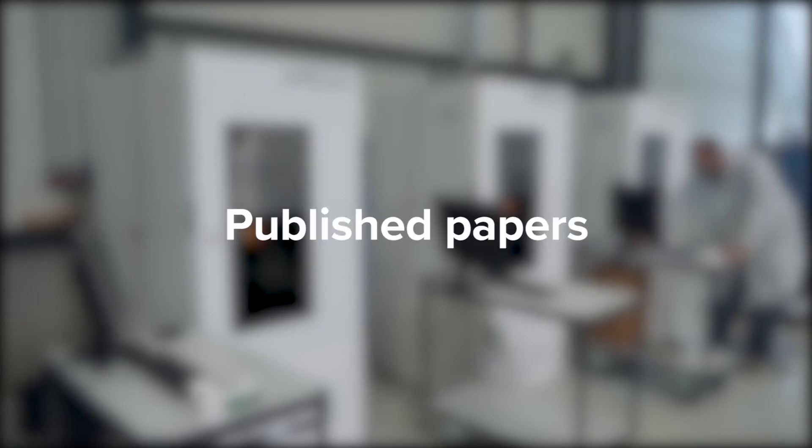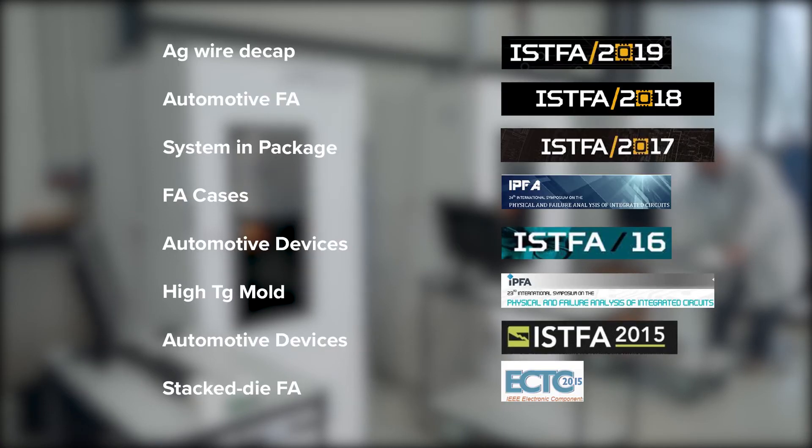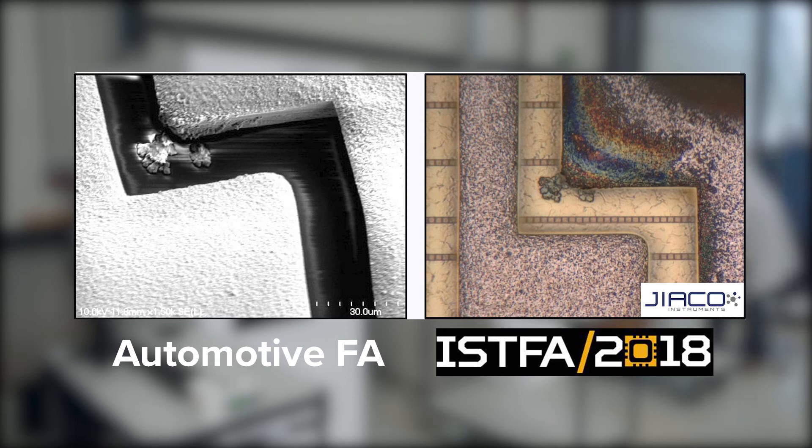As clients mostly send us their most challenging cases, we always have a novelty to report at the conferences we attend. For example, in recent years at ISFA with our clients, we presented papers on addressing complex failures from customer returns.